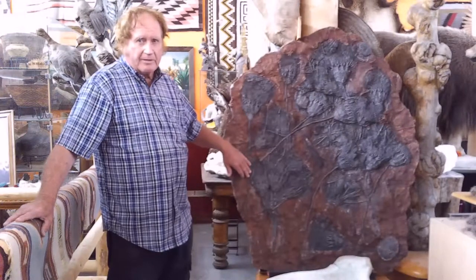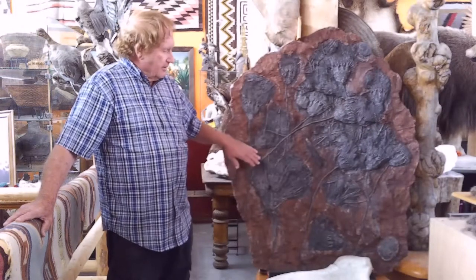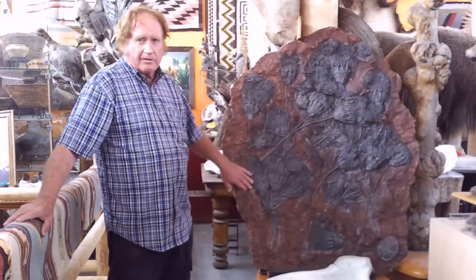I bet that's probably one of the best sea lily fossils in the world. That's my favorite — probably my favorite thing in this museum.